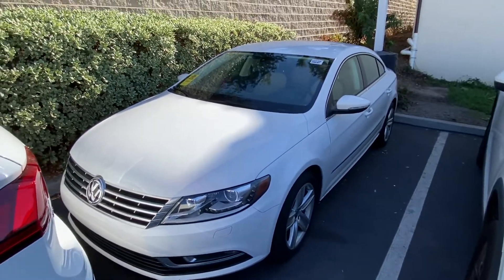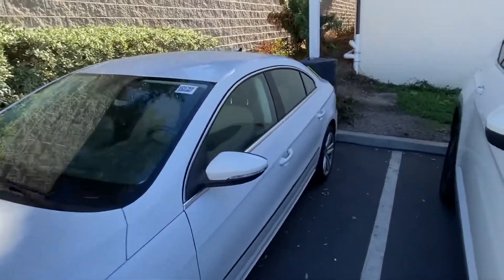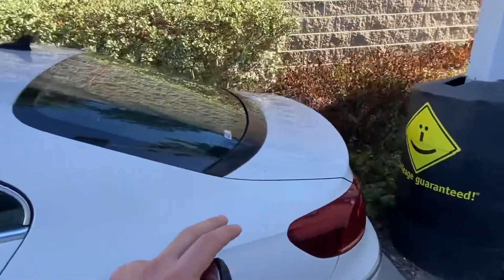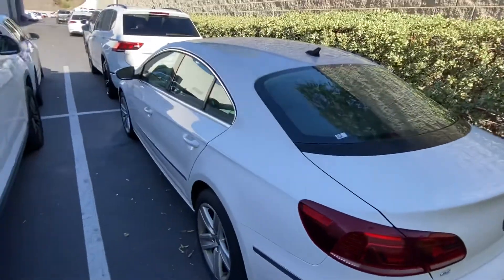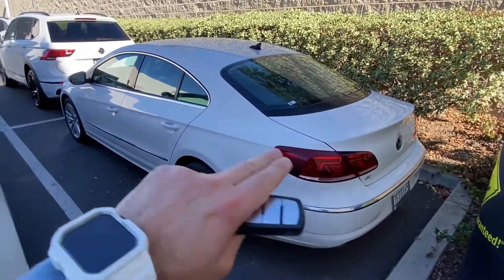CC stands for the Comfort Coupe. That's pretty much what Volkswagen actually invented — this style. It's kind of like a coupe-style sedan, but it has four doors. Volkswagen kind of developed this, and actually the CC is the first kind of car which created this sloping-down design.